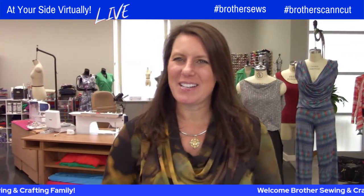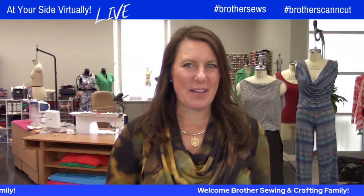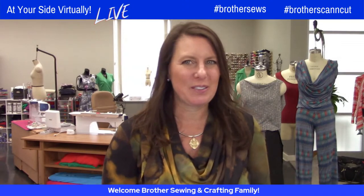Hello, Brother Sewing and Crafting family. Angela Wolf here, Brother Brand Ambassador, and we have another fantastic show for you today — Quilt the Fashion.